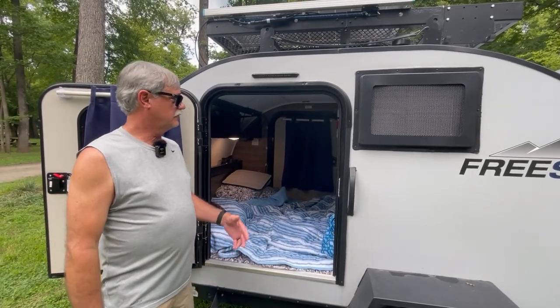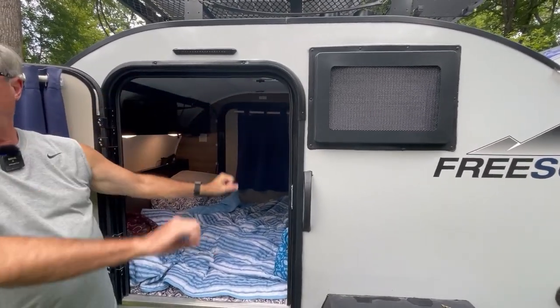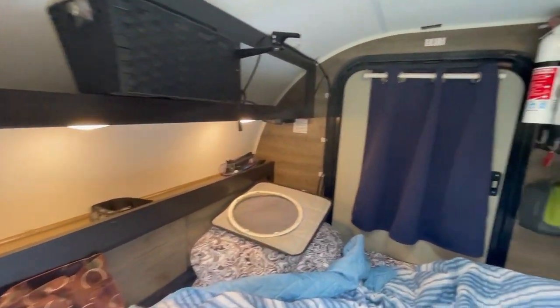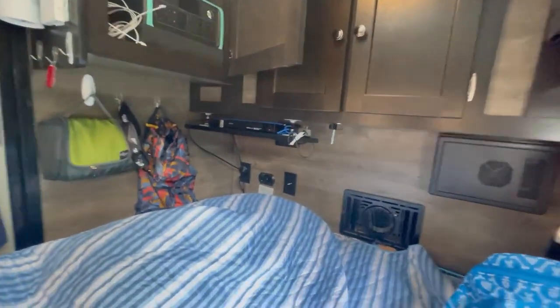For entertainment purposes we've got a projector that we can mount right here. We have a screen that we just roll up and drop down so that we can watch big screen TV, and it works out really good. Then we put a Blue Eddie over here in the cabinet so we charge our phones and our watches and they're not hanging all over the place with wires everywhere.